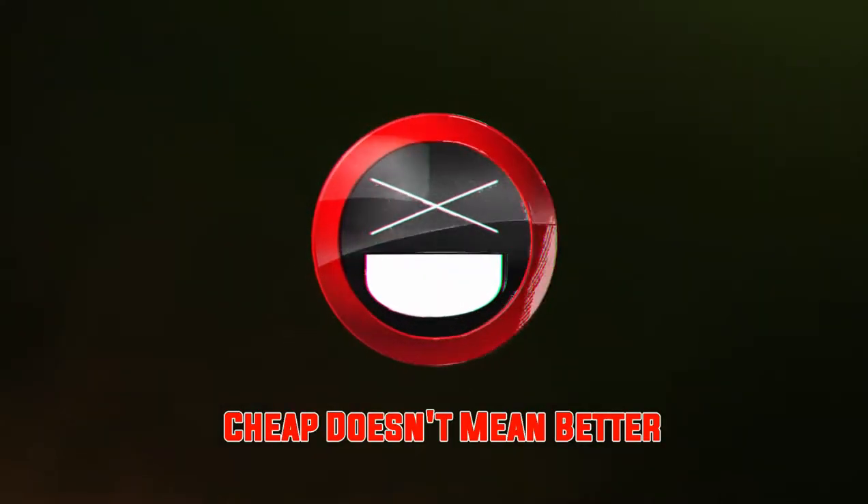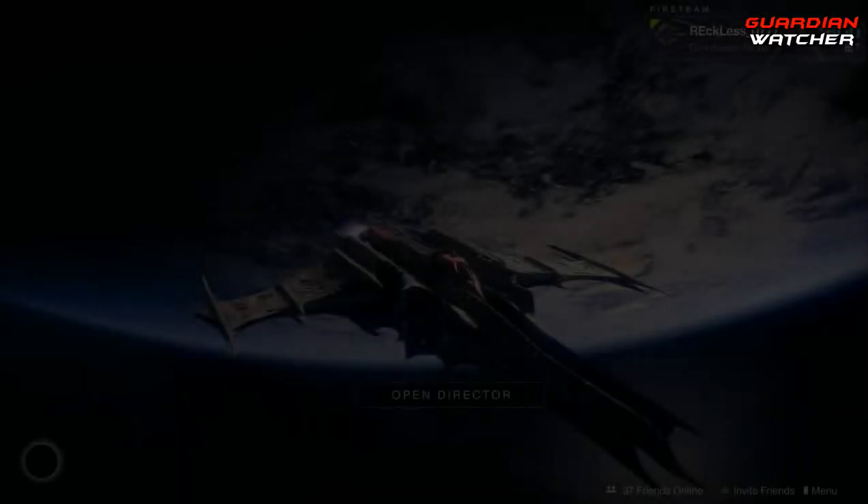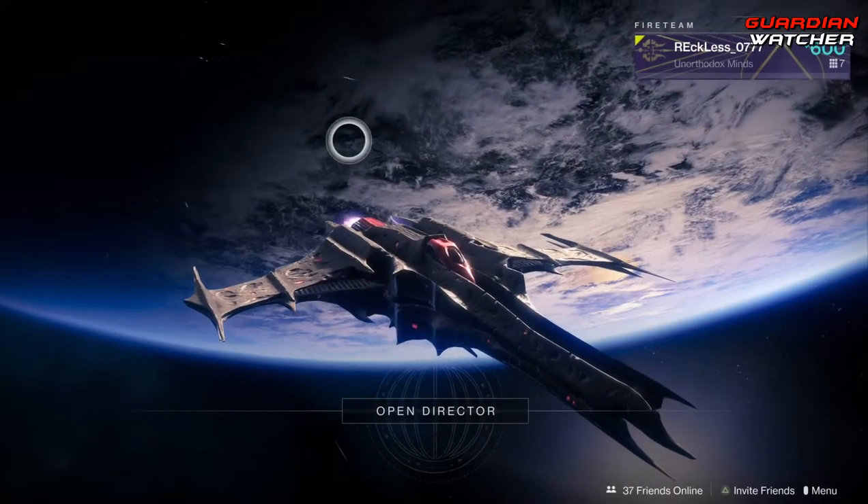It's week 58 of Xur, so I'm going to show you guys his location, the items he's selling, as well as give you guys my recommendations for this week. What's up guys, Reckless here, welcome to Guardian Watcher.